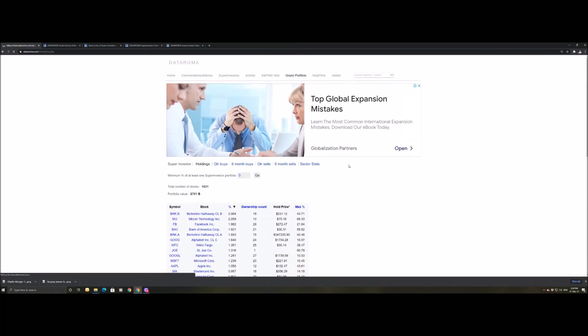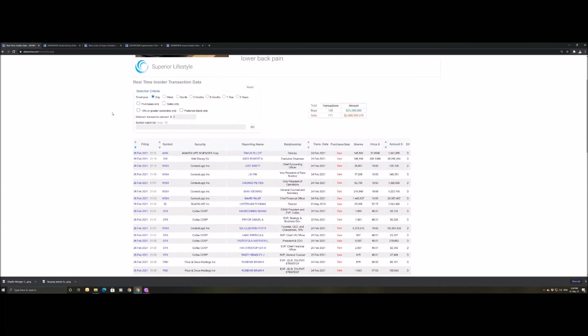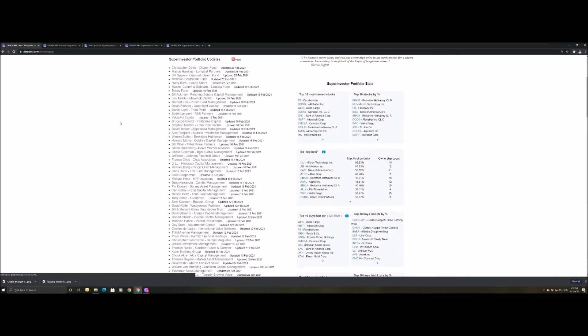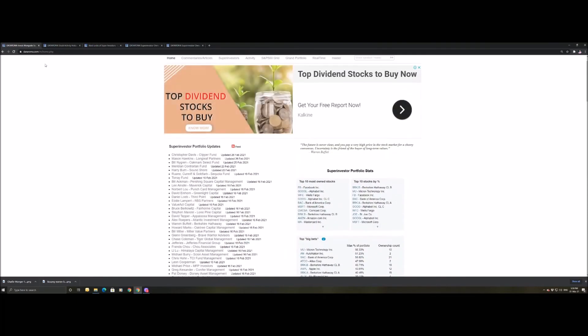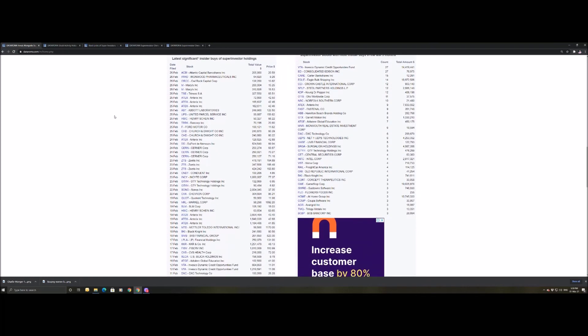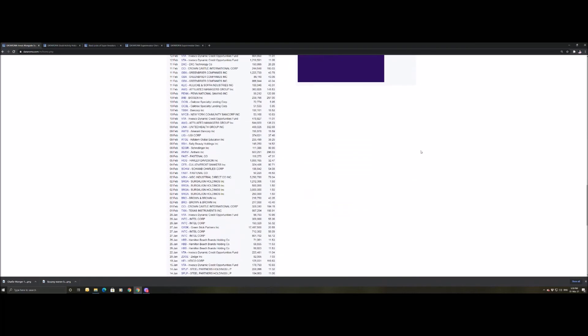There's also an insider tab which gives more detail if you really want a deep dive into exactly what's happening. You can see the latest significant insider buyers of super investor holdings, and super investor stocks with the most insider buyers in the last three months — lots of interesting information.